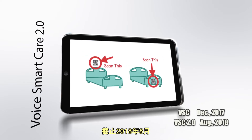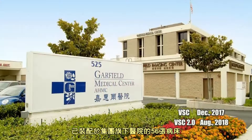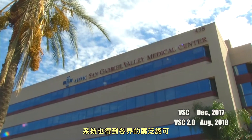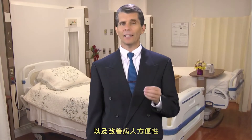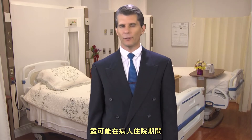By August 2018, this system has been installed in 56 different beds to widespread acclaim among different fields. The idea of VSC is to improve patient safety and accessibility as much as possible during a patient's stay.